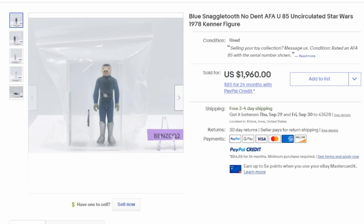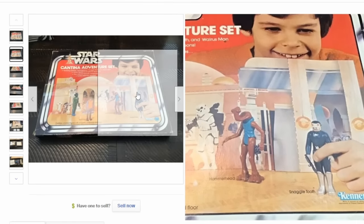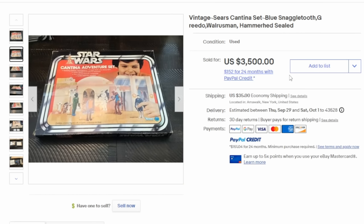This is one of the more desirable variants — the large size blue Snaggletooth. This one was only available through a Sears Cantina set. Kenner did not have a full picture of the actual character; the actual character in the movie is small and wearing a red outfit. The only way to get this figure back then was through that set, through a mail order catalog. This one routinely sells for well over $1,000 — this one went for almost $2,000. Here is the Sears Cantina set, where you can clearly see the large blue Snaggletooth on the box. It sold for $3,500.